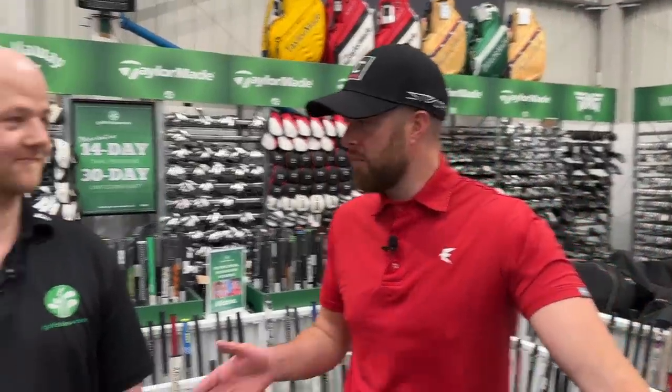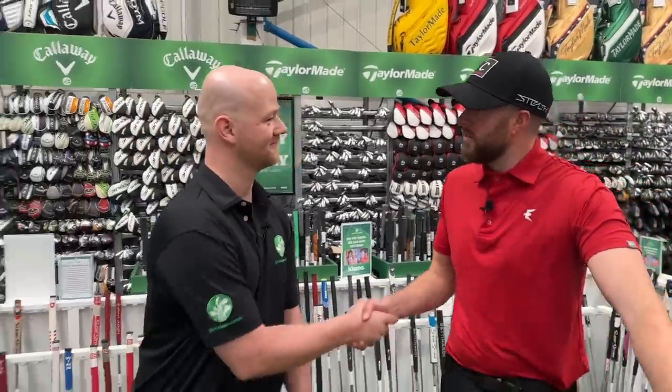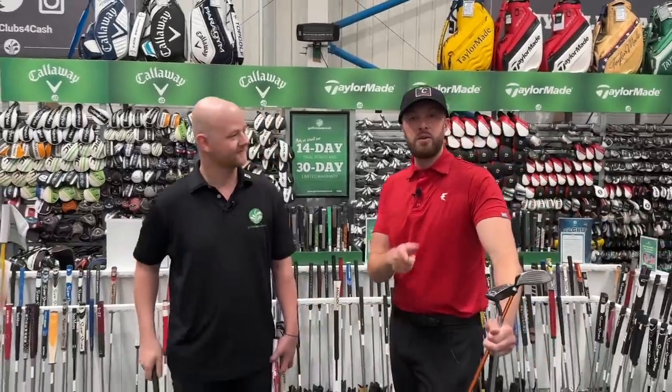Guys, I hope you've enjoyed that video. Thanks a lot, Matt — I appreciate you doing this with us today. We'll see you in a few days' time. Bye.